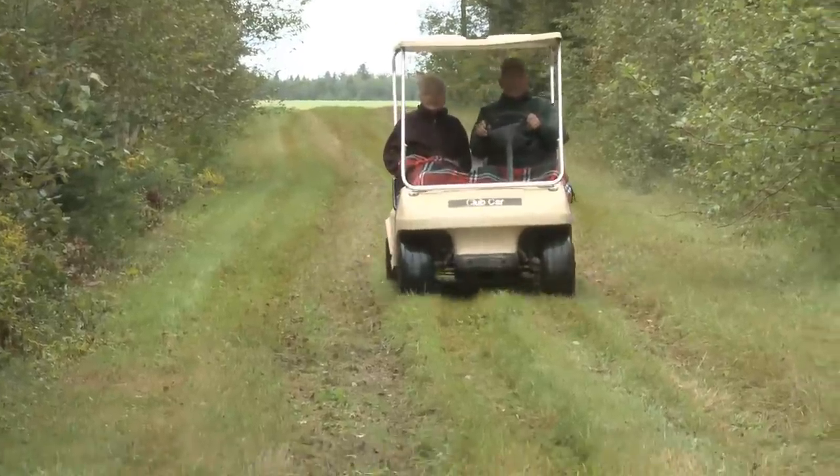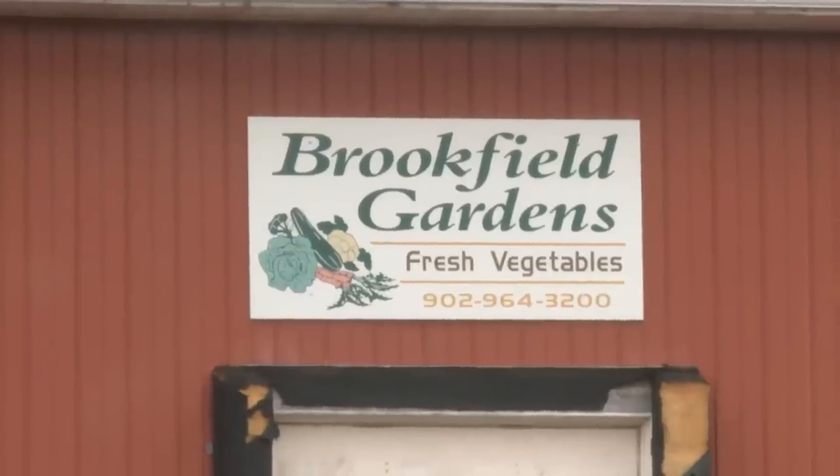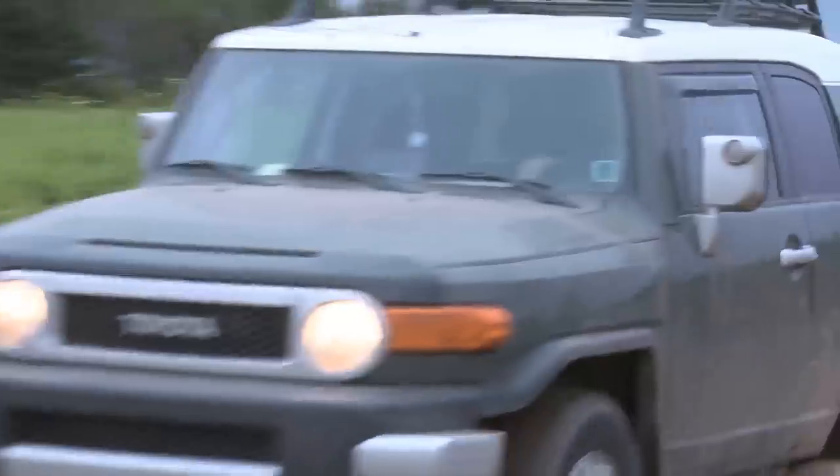Gerald and Ann Dykerman and their son Eddie are vegetable farmers. Their farm, Brookfield Gardens, grows some of the tastiest vegetables on Prince Edward Island.